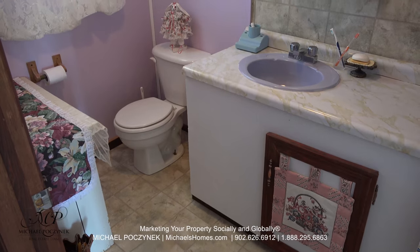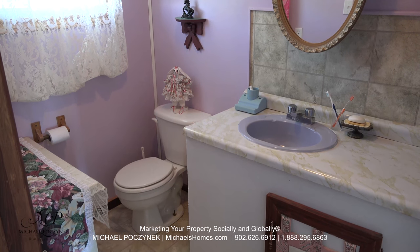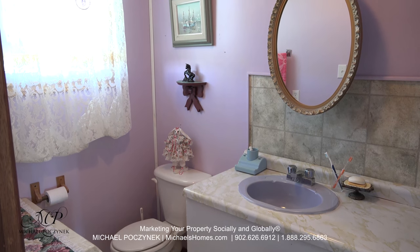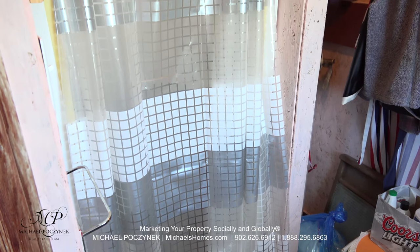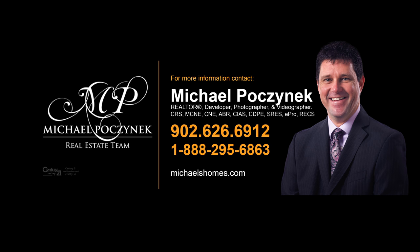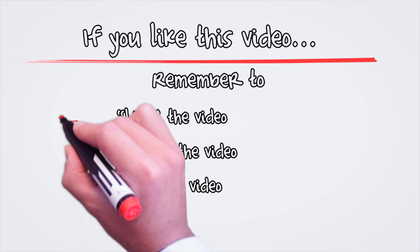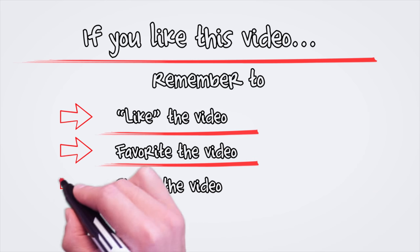The bathroom is separated by the hallway. On the right-hand side here, we have a toilet, a sink, and a window that looks out into the backyard. This side here has a stand-up shower and a place to store all your linens.